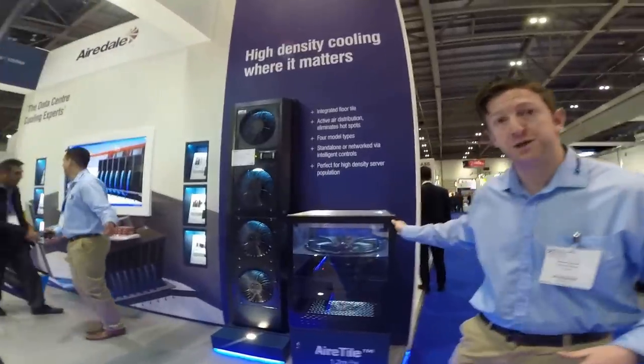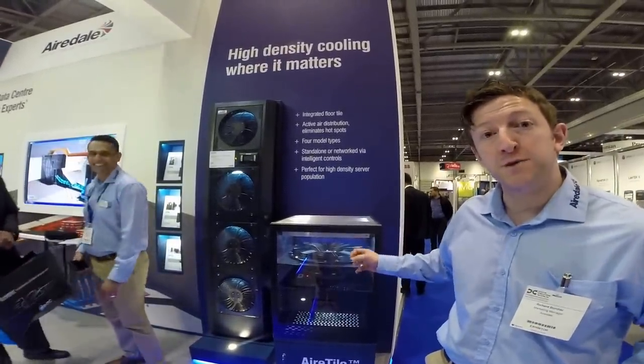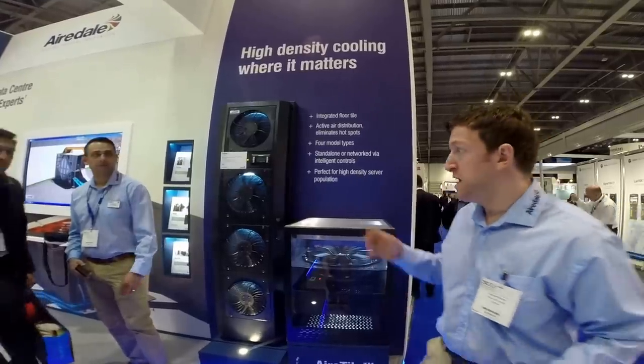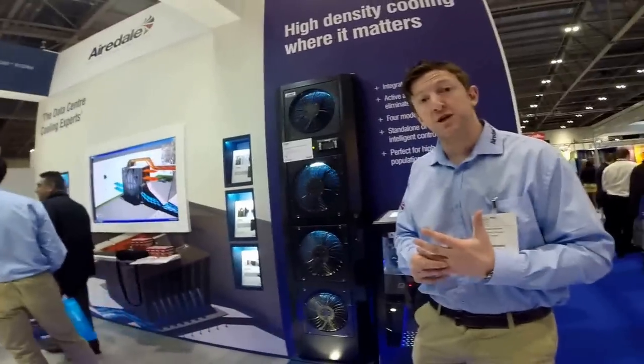We have the air towel system. This is very good in terms of getting rid of hot spots, so a very good retrofit solution. And then the final system on our stand is the on-ramp rear door heat exchanger.